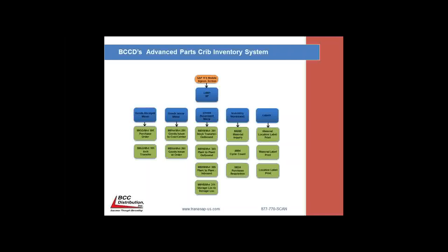The transactions we implemented in an IM environment for Alagasco — we've called this the advanced parts crib inventory system because with a lot of IM customers, they utilize IM like a parts crib where there's a designated location for each item. Moving forward with this specific solution, the transactions implemented include goods receipt MIGO 101, which is a receipt against a purchase order, and goods issue MB1A with movement type 201, issuing to a cost center as well as to an order.